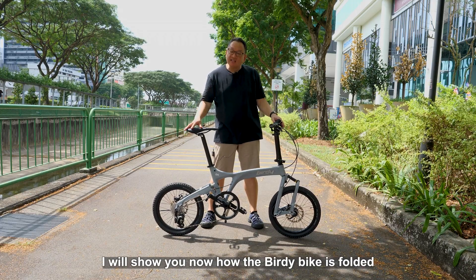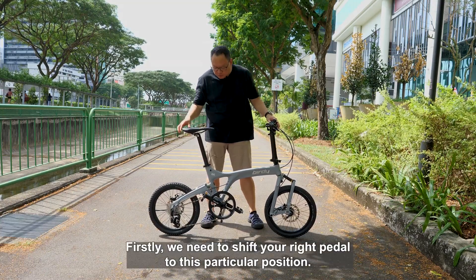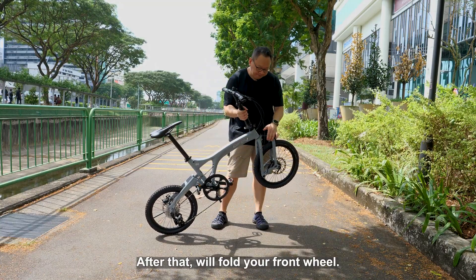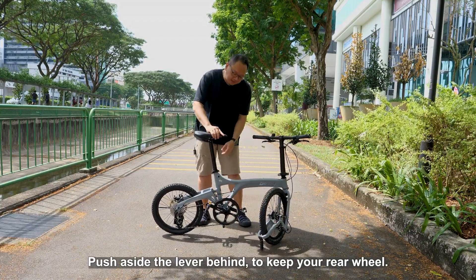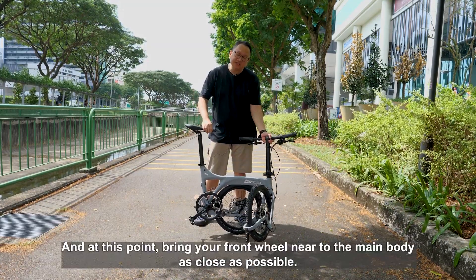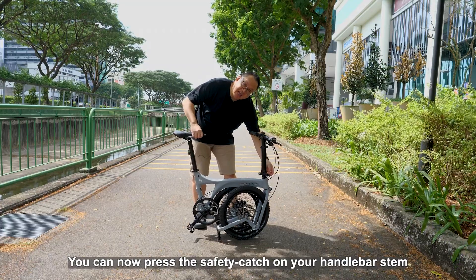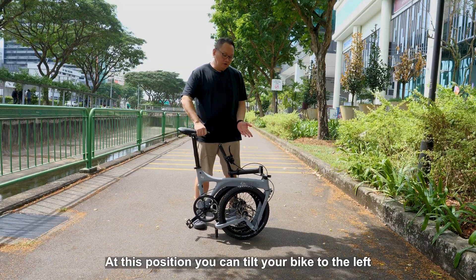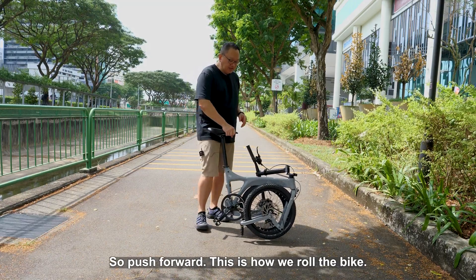I will show you now how the Birdie Bike is folded and demonstrate how you can roll it when the bike is in a folded position. Firstly, we need to shift your right pedal to this particular position. After that, fold your front wheel. Push aside the lever behind to fold your rear wheel, and bring your front wheel near to the main body as possible. You can now press the safety catch on your handlebar stem to bring down your handlebar. At this position, you can tilt your bike to the left and let it roll forward on its rear wheel — this is how we roll the bike.